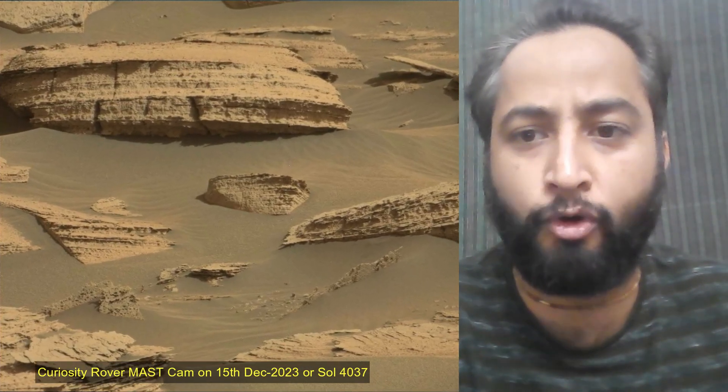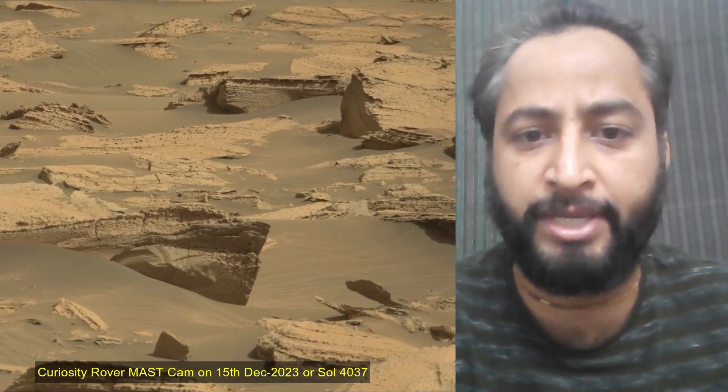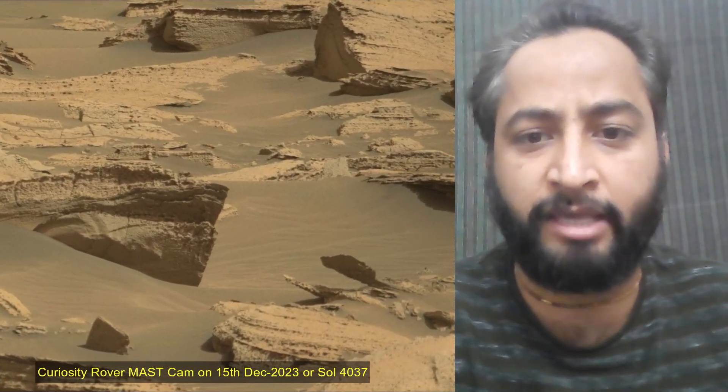Malin Space Science Systems in San Diego built and operates MASTCAM. Image Credit: NASA, JPL, Caltech, and Malin Space Science Systems.